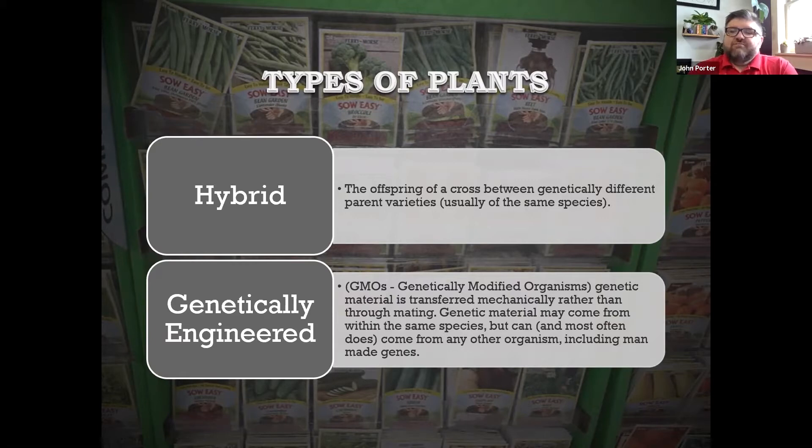We get a lot of confusion from people at the seed rack: "I don't want to buy GMO or genetically engineered seeds." For the most part, currently, nothing you can buy at the store, at the seed rack, or from a garden catalog is genetically engineered or GMO. It's just not how the economics work — they want to sell large quantities to farmers. As a home gardener, you actually have to sign a legally binding agreement to purchase GMO seeds, and I don't see that happening at Walmart, Lowe's, or Home Depot. So that's one thing you don't have to worry about.